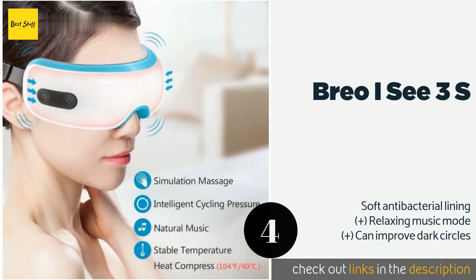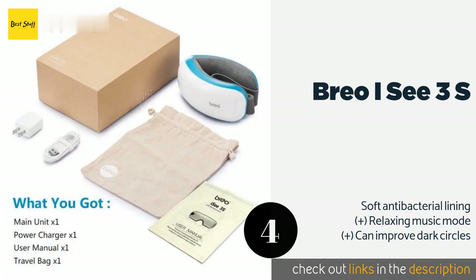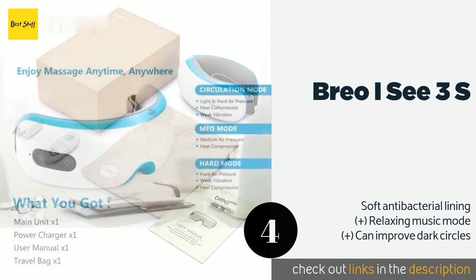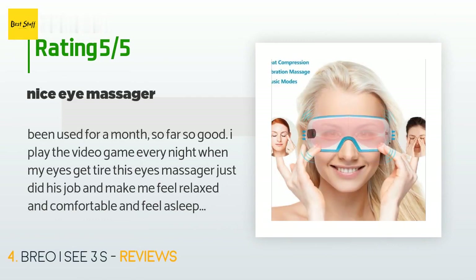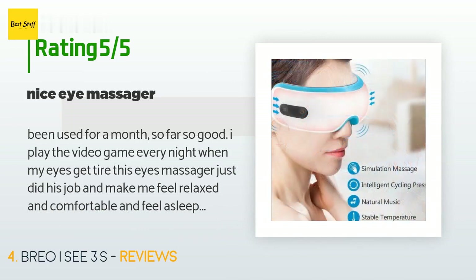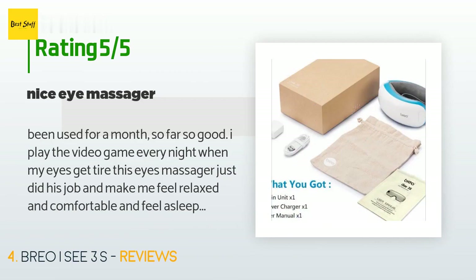The next product is the Brio iSC E3S. If your eyes often become dry or strained during the day, this lightweight and comfortable device can help. Using the teachings of traditional Chinese medicine, it targets acupressure points to reduce tension and promote blood circulation. The price is approximately $85, with 47 customer reviews averaging 4.1 stars. A customer said: I've used it for a month — so far so good. When my eyes get tired from playing video games every night, this eye massager does its job and makes me feel relaxed with the soothing music. Nice design and great product — I will recommend it to my friends.